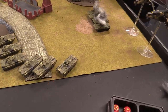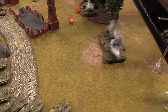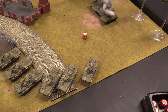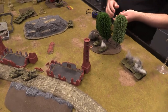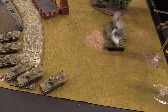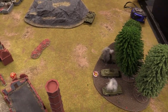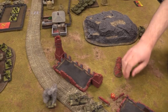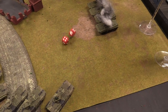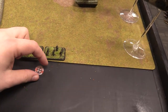The Hinds target the Finnish BMP-1s to try to knock them out and pin the infantry. One hit on the back BMP-1 — firepower three-up: just bailed. The T-72 commander fires at the lead BMP-1 — hits on fours, gets it — firepower three-up: destroyed. Passenger saves are brutal for BMP-1 passengers as they must re-roll. Both infantry teams pass their saves. Infantry are pinned.